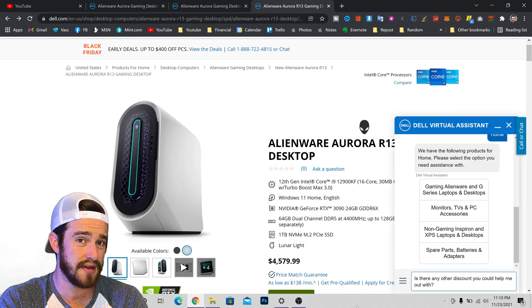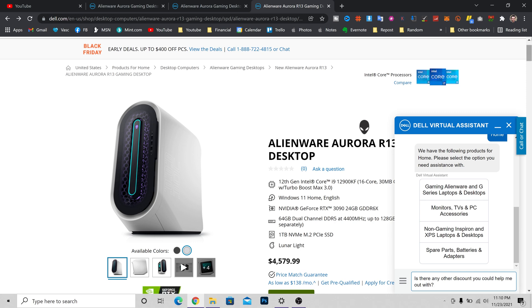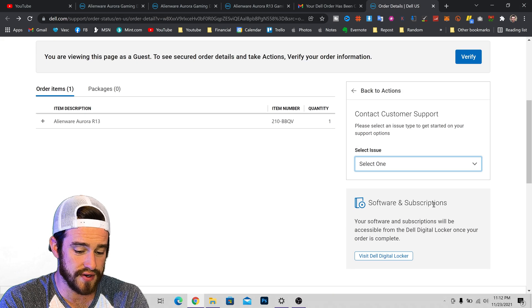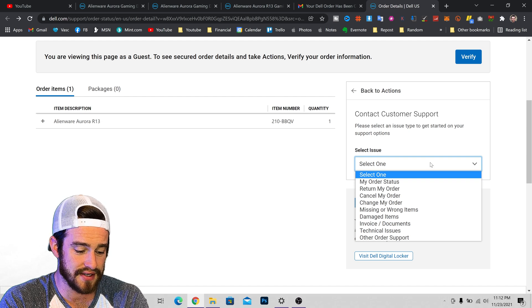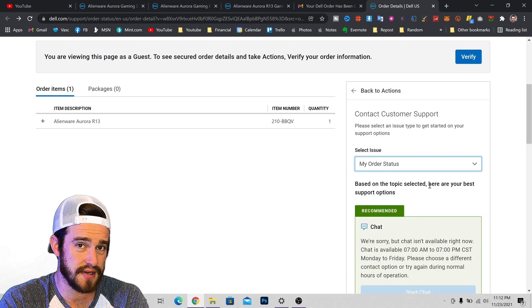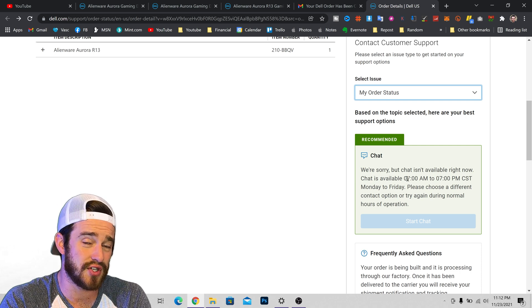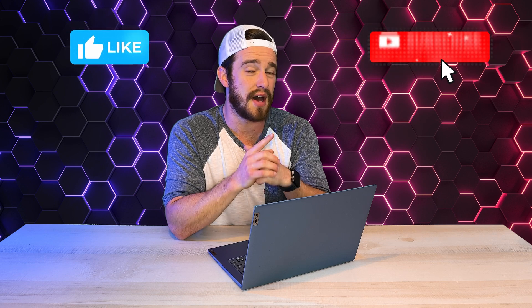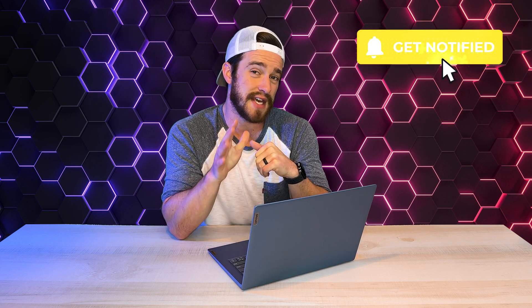It didn't work for me personally, but maybe I just wasn't charming enough. Some people have also claimed they got their order faster by going into their order status, then view order details, then select issue, my order status, and then chat with the order management team. A lot of times you can kindly ask them to ship it faster and they'll actually push the order ahead. If you still want to wait and see my experience with this machine, I don't blame you — it is a lot of money. Make sure to like and subscribe with notifications turned on. Thanks for watching, and God bless.